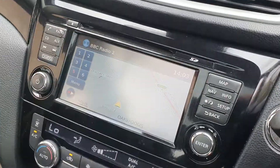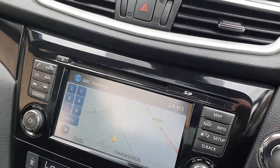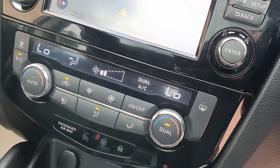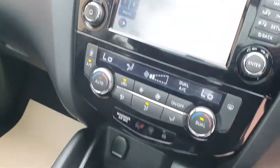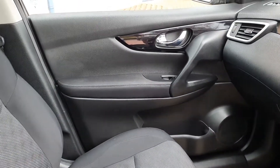Navigation car — big screen navigation. All your radio controls and Bluetooth settings are there. Air conditioning is on right now and cold, so that's nice. Electronic handbrake, six-speed manual.